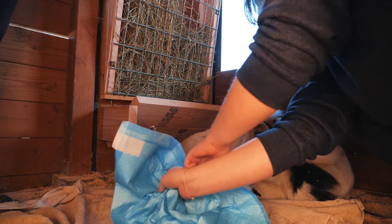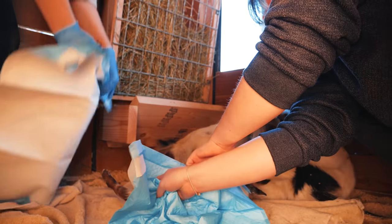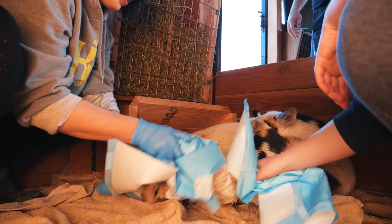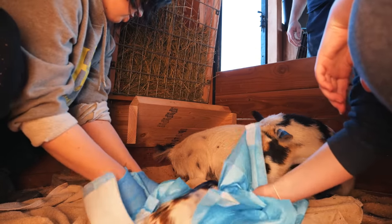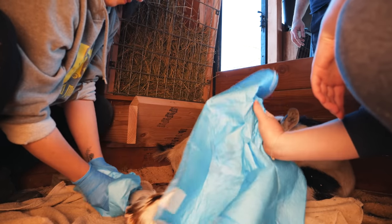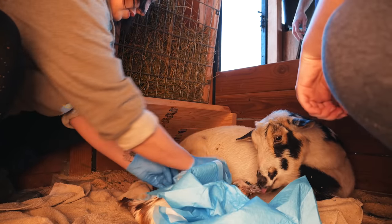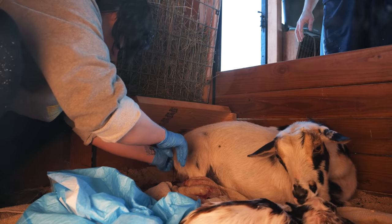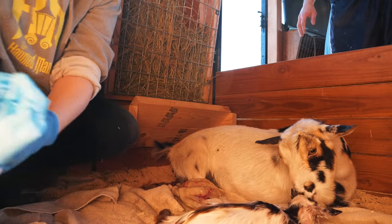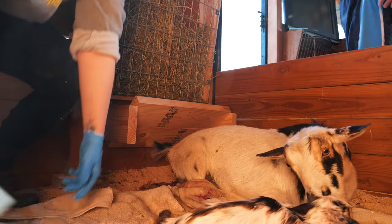Oh, it looks like it's a little girl! It's a doling, Lydia — it's a little girl! It's huge. You're already going to push the next one out? Oh yeah, it's coming. Give me another towel — oh my gosh. It was just that first one. So big.